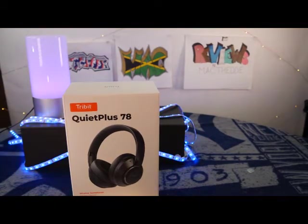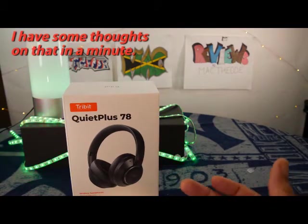So these are active noise cancelling headphones, Bluetooth 5.0 wireless headphones with over-the-ear 35-hour playtime. They claim deep bass, digital active noise cancellation, and a foldable headset for home or office use.